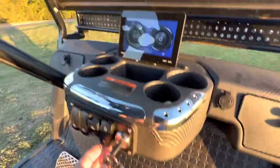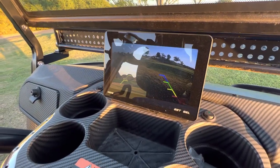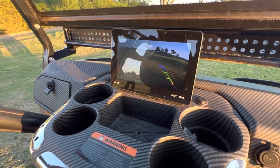Check this out — that's right, they come with a backup camera. I need to adjust this one a little.